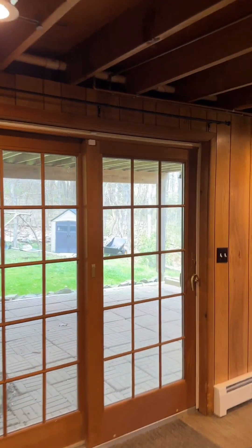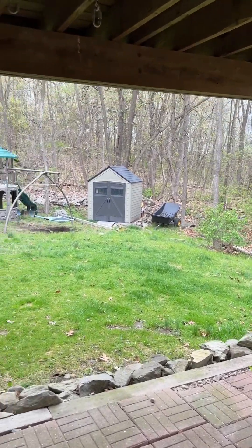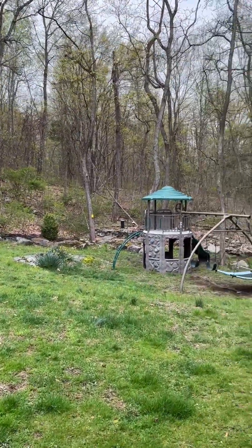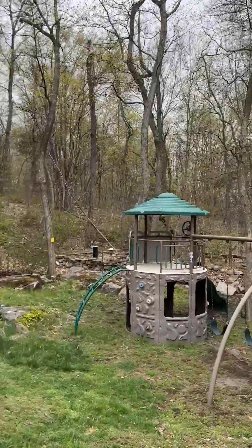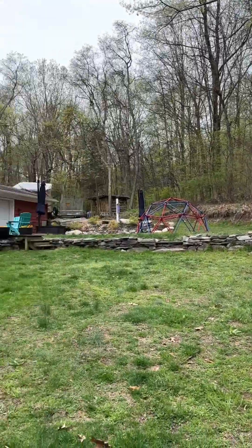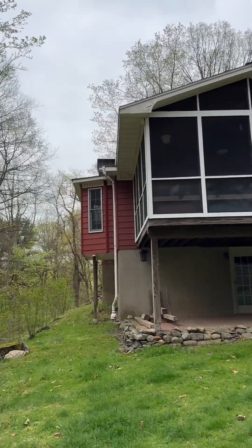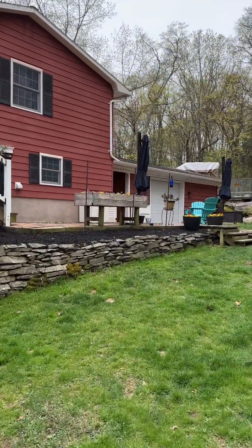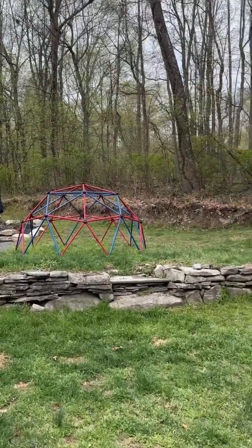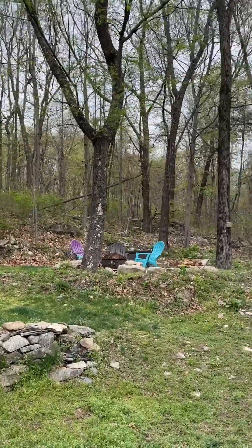There are sliding glass doors that open out to a patio. You have this nice patio under the covered porch above, so you can access the backyard easily. You can see some more of that mountain view. It's a nice size yard on one acre — plenty of room to enjoy the outdoors. Here's the back of the house with that screened-in porch up top and another patio area down here.